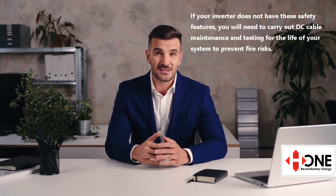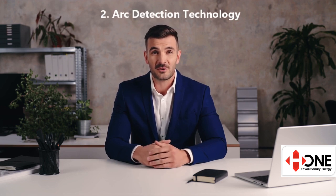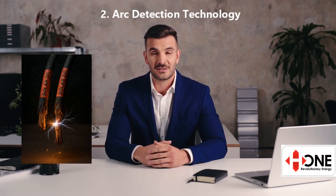Insulation resistance testing is a silent guardian. Failures may not be visible, but they can spark disaster. Early error notifications give you time to act long before things go wrong.